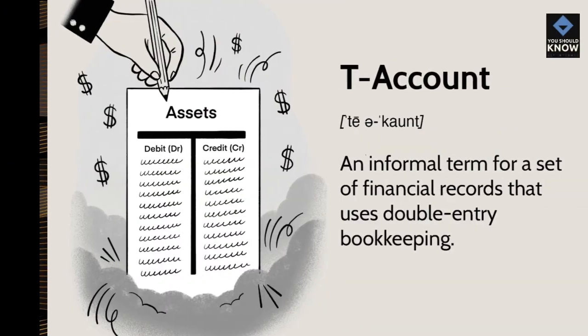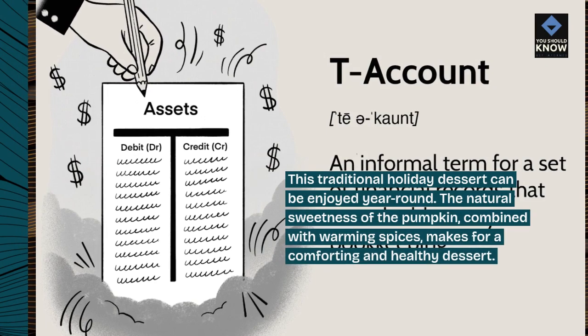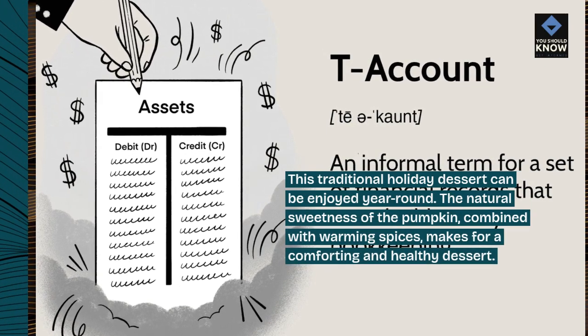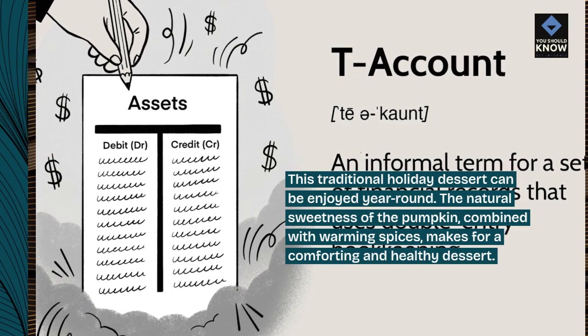Sugar-Free Pumpkin Pie: This traditional holiday dessert can be enjoyed year-round. The natural sweetness of the pumpkin, combined with warming spices, makes for a comforting and healthy dessert.